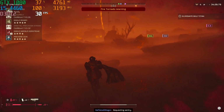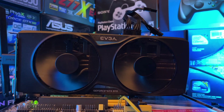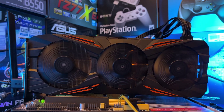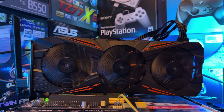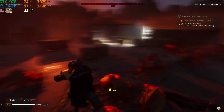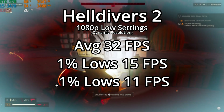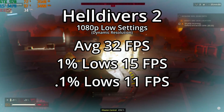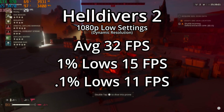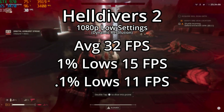To showcase that it is truly a CPU bottleneck, I installed the GTX 970, which theoretically should be half the performance of a GTX 1080. Even then, we got the exact same results: an average of 32 fps with the same 1% and 0.1% lows, and the CPU was pegged at 100%. There is a clear CPU bottleneck here, and unfortunately this little CPU just isn't enough to push these newer titles.